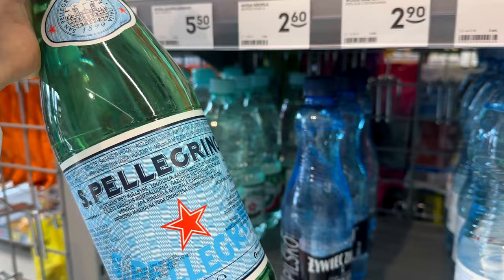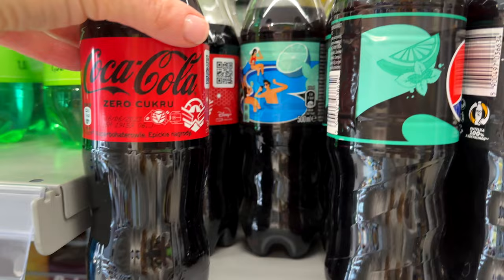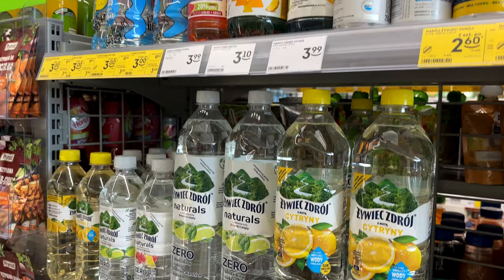Surely one of the most popular products in convenience stores is probably water, so here is the pricing for you. And some drinks with interesting tastes: Pepsi lime mint, Pepsi mango, Coca-Cola lime, Coca-Cola cherry. I haven't seen such tastes back in Belarus — summer drinks that we have never seen before.